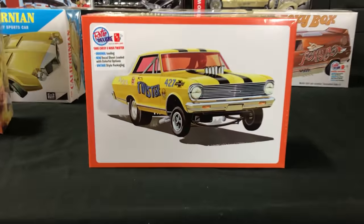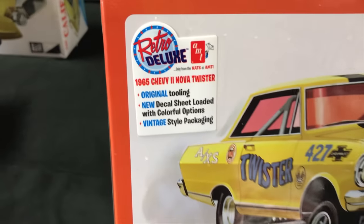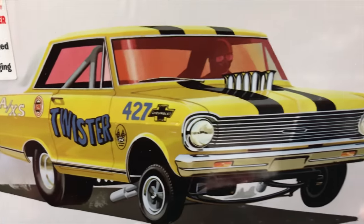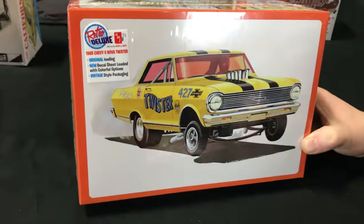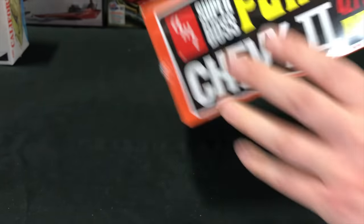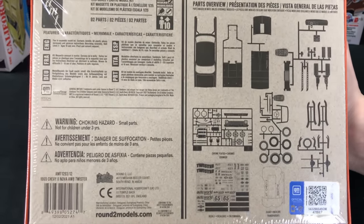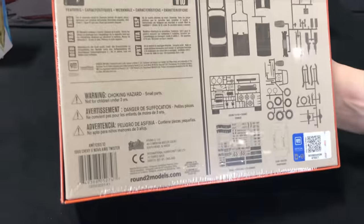We've got the Chevy 2 funny car — a 427 fuel injected drag car in 1/25 scale. This is original tooling. We did do the Chevy 2 wagon recently as a new tool; this is original tooling with a new decal sheet that has a bunch of different options, and vintage style packaging with that art packaging on the front. A look at the features on the car, and on the back you can see all the parts for the 427, those body pieces, and that big decal sheet with a lot of options.